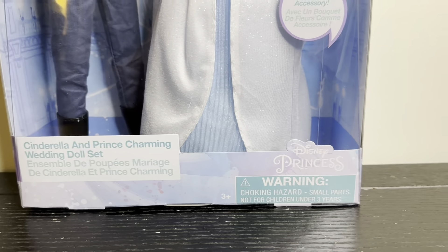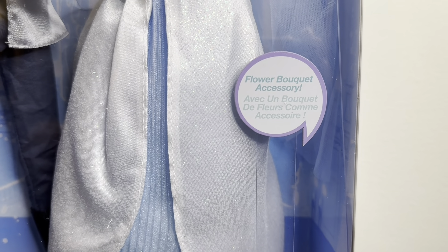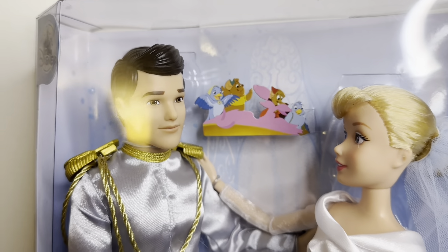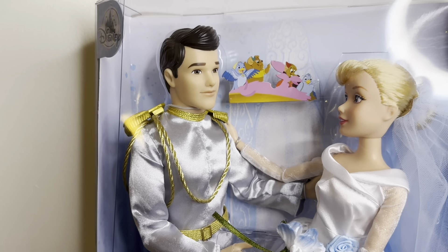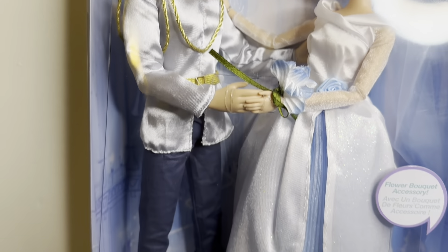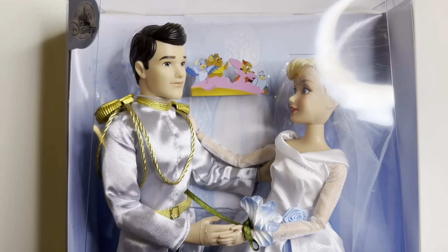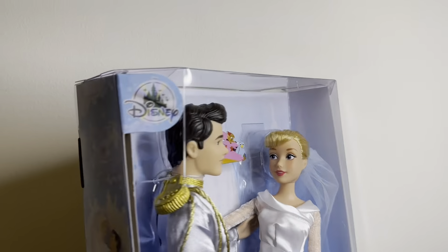So on the front of the box we just have the name of the set down here with the Disney Princess logo and some warnings. It talks about how she comes with a flower bouquet. Here they are holding hands and we have some mice in the background. We have the prince right here — sorry for the glare, I keep changing my filming setup every time. And here is Cinderella — she's kind of hard to see through the box but she's right here, stunning.